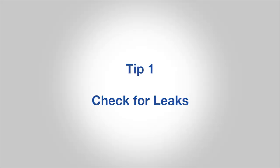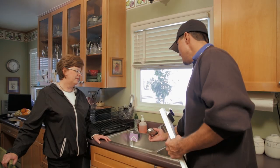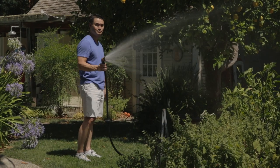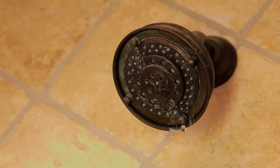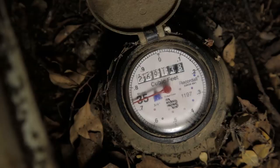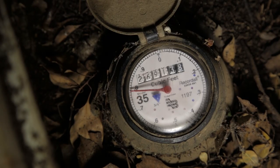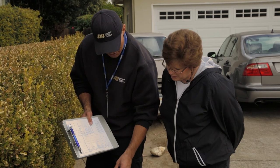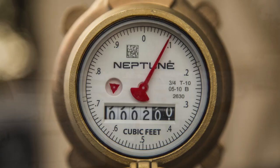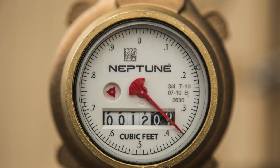Number one, check for leaks. That means your toilets, faucets, pipes, and irrigation system. Even a small drip can waste 20 gallons per day. Larger leaks can waste hundreds, if not thousands. Use your water meter to check for hidden leaks. Read the meter before and after a two-hour period when no water is being used. If the meter doesn't read exactly the same, there is likely a leak.